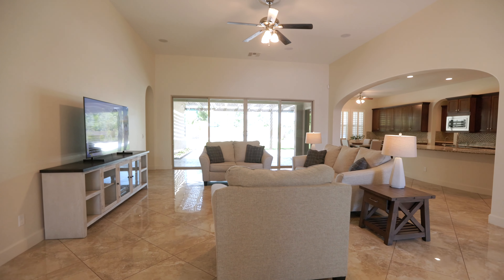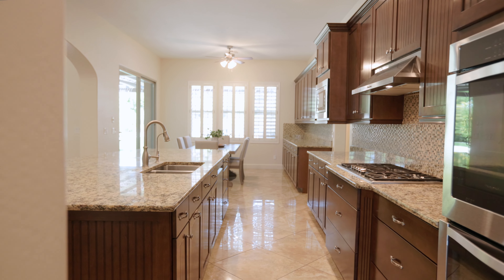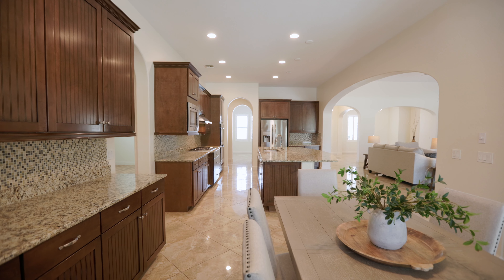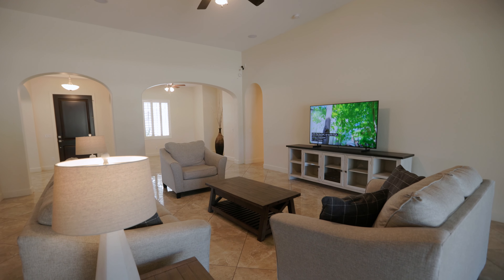A beautiful open floor plan and an inviting gourmet kitchen offers an abundance of counter space and a walk-in pantry. Not to mention, this home boasts 10 and 12 foot ceilings and features upgraded flooring throughout.